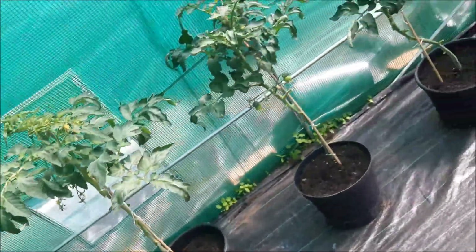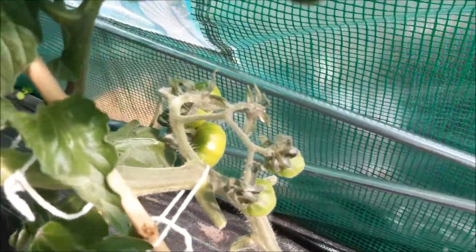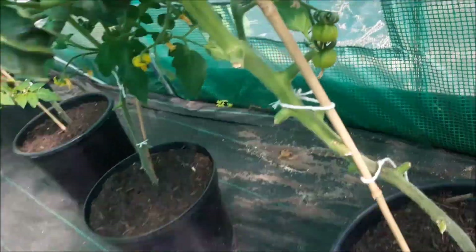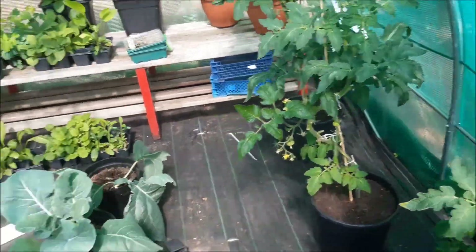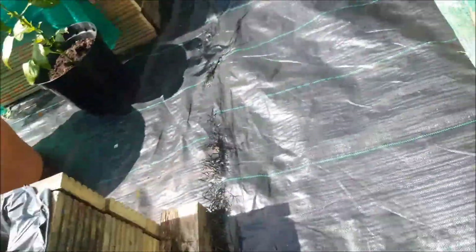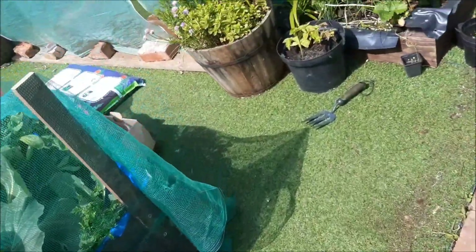There are more brassicas here as well — they're just inside for now because there's nowhere to put them, and if you leave them outside the butterflies and pigeons will get them. With these tomatoes they're looking fairly healthy and pretty much all the plants are coming on well. The chilies and peppers are starting to flower now so it'll be interesting to see what we get.